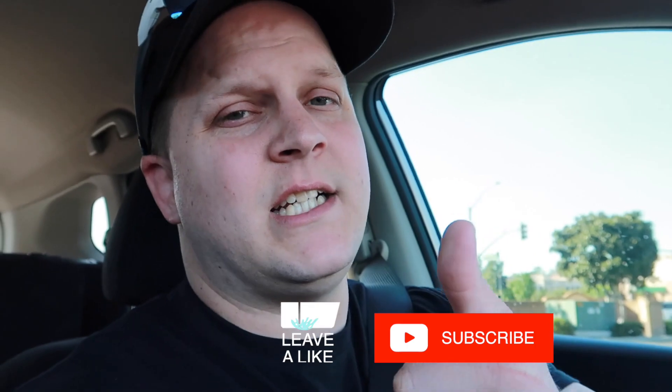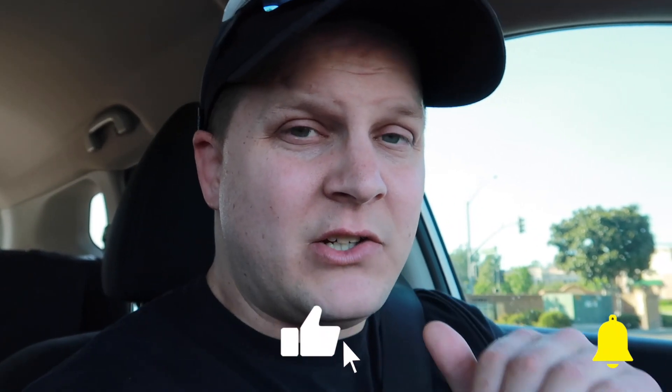Anyway, that's going to be it for this video. If you liked it, make sure you give it a thumbs up, subscribe to our channel if you haven't already, and turn on those post notifications so you don't miss another video. Peace.